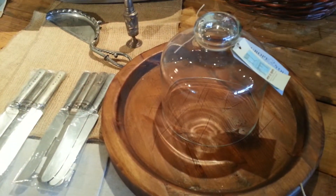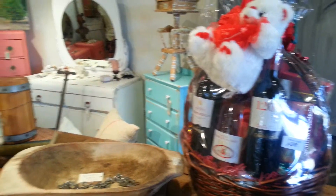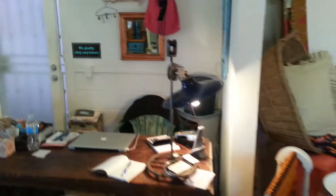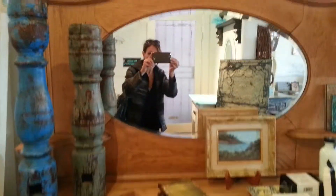We have some unique items for your home. And as we walk around the store, that's me, Gina. Hi!